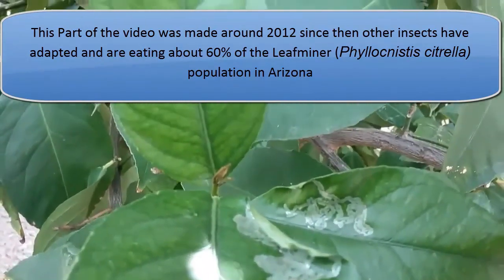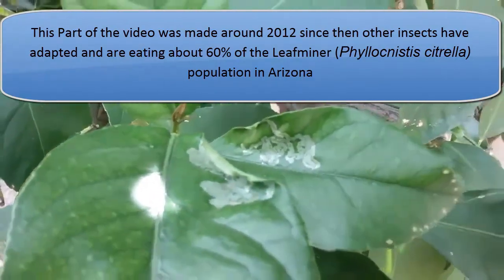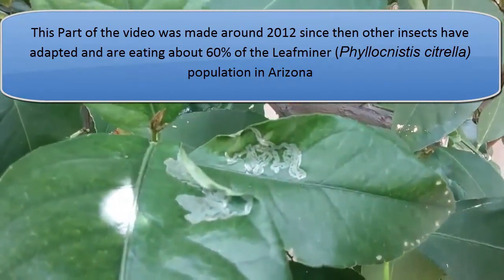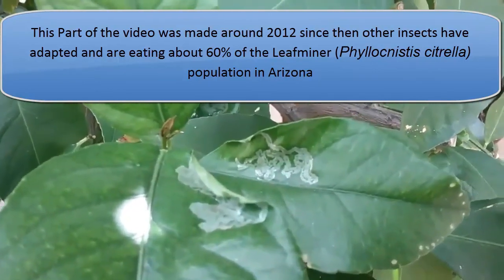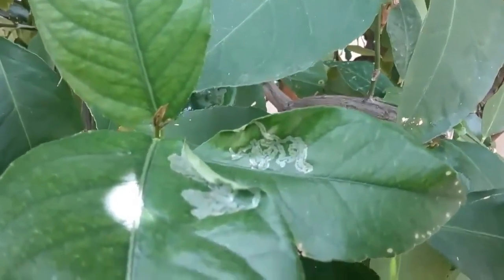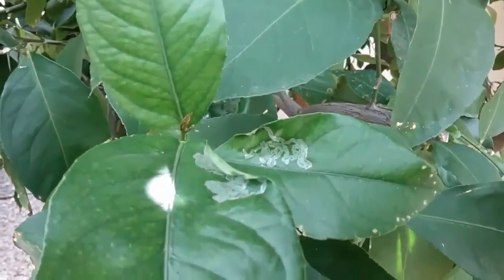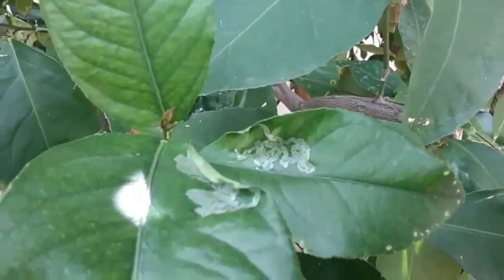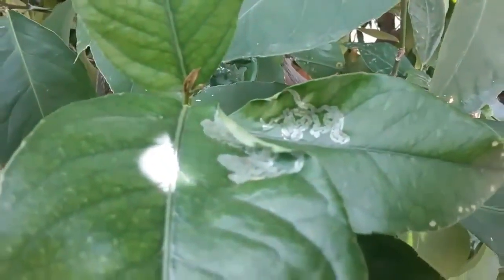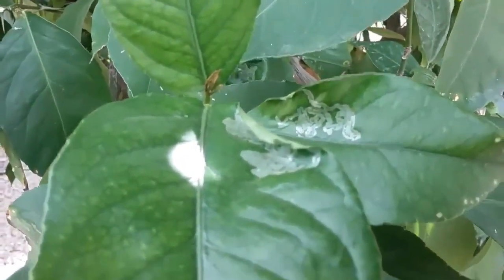Because there was no other bug to combat it, the leaf miner has managed to deplete the resources of the tree to the point where the tree can't defend itself — not only from the leaf miner, but from other insects as well. As a result, we're getting more dead leaves. The trees are more susceptible to frost, insect damage, and soil-borne fungus.